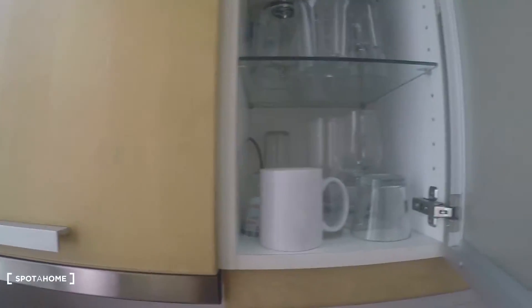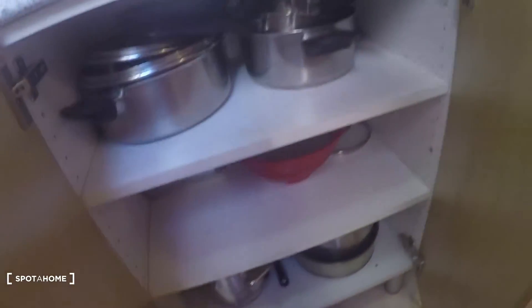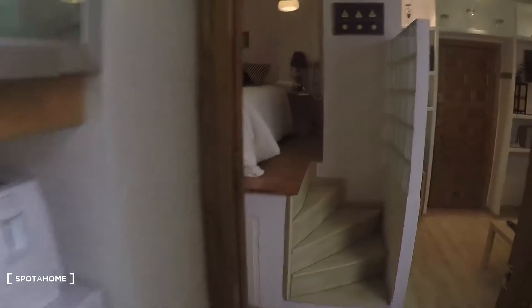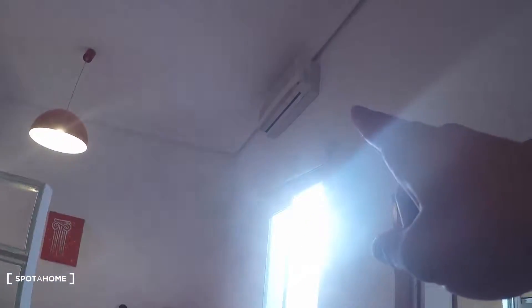And some more stuff — glasses and mugs, some plates, pans and pots. Really nice. Before I forget, here you have the heating unit, and also the air conditioning up there, which also works for heating.